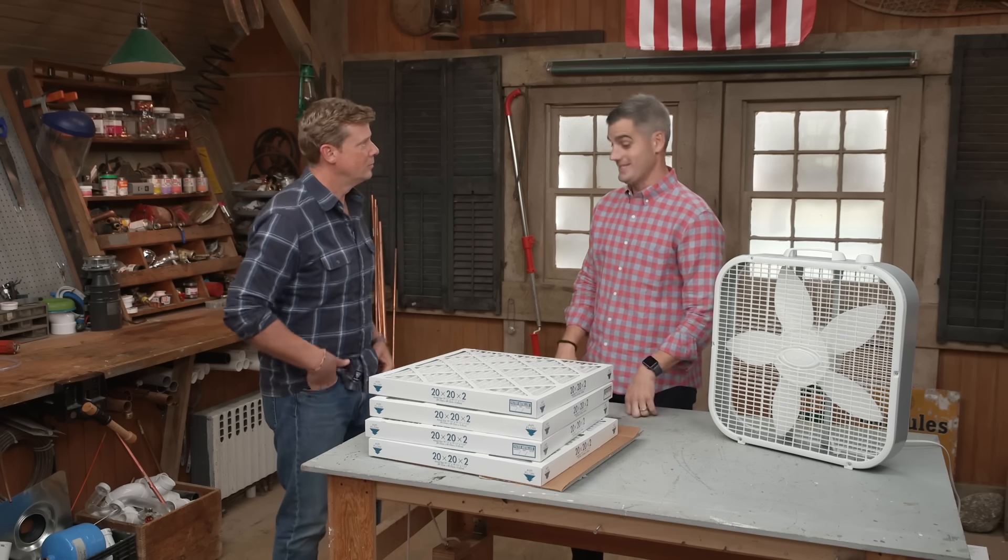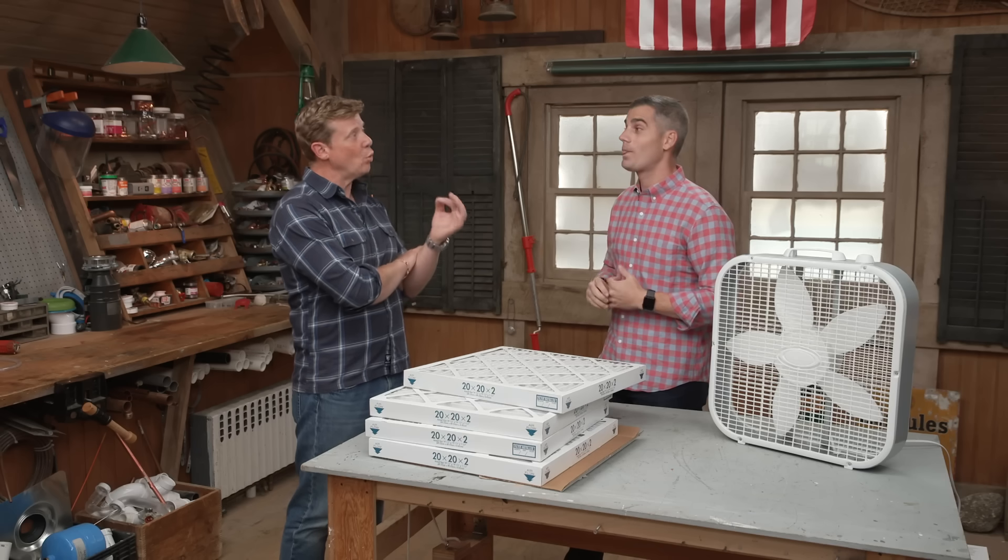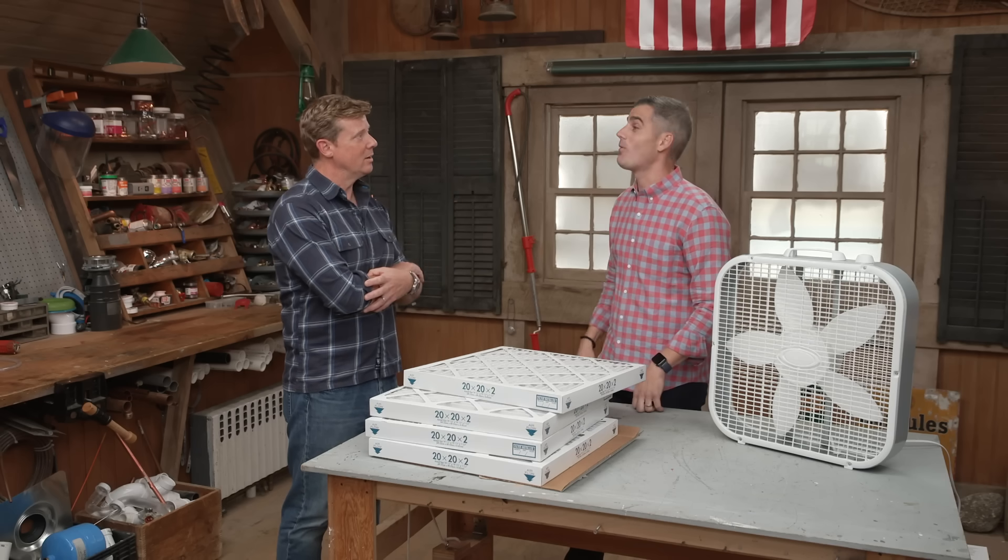Where it really gets interesting is MERV 13. At 13, you're going to get the really small particulates. Particulates come in different sizes — from 0.3 microns to 1 micron is the really small stuff. One micron is one-fiftieth the size of a human hair, or smaller.